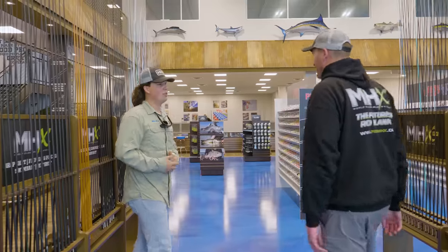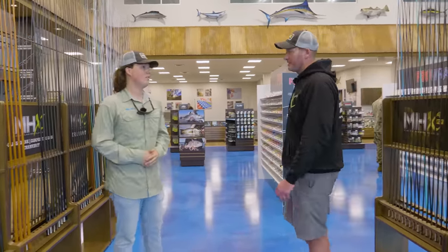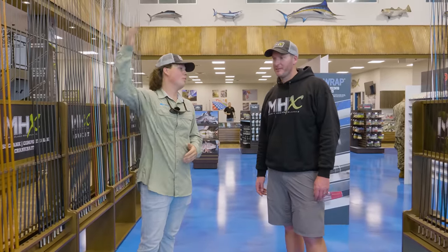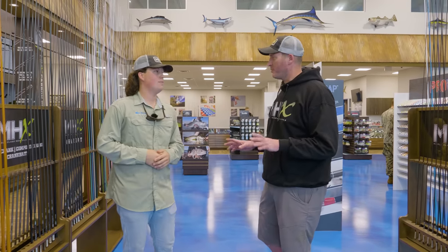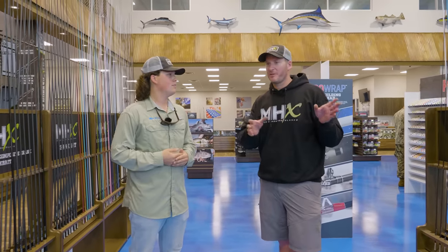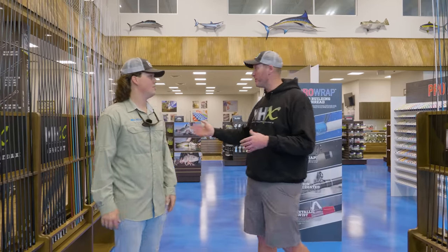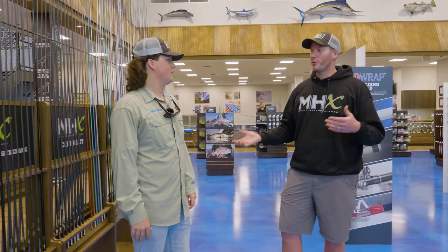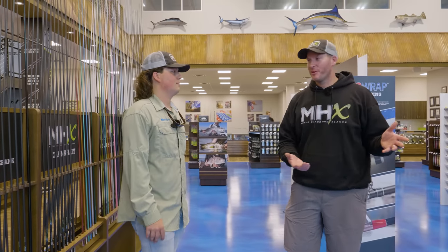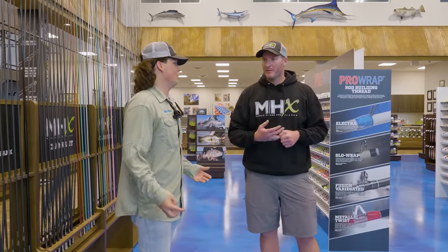This whole thing is our showroom. This is where anybody can come in — if they know how to build a rod or if they've never built a rod before — look at blanks, talk to the customer service team, and get everything they need to start rod building or take their rod building to the next level. So if somebody walks in and they've never built a rod before, what is your process? How do you convince them to become a rod builder?